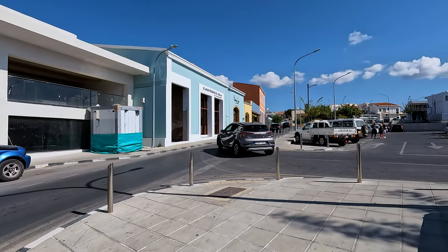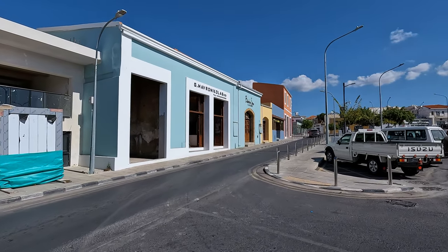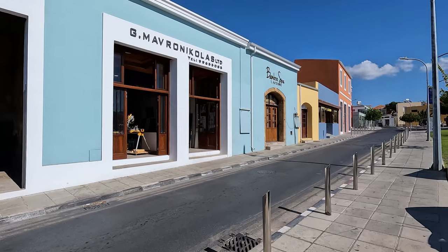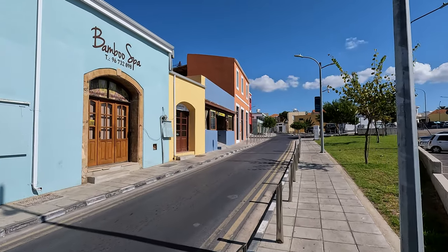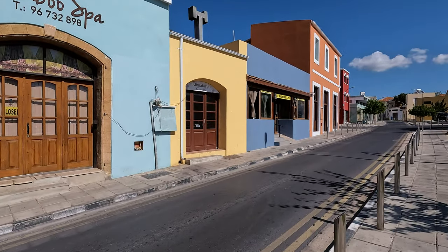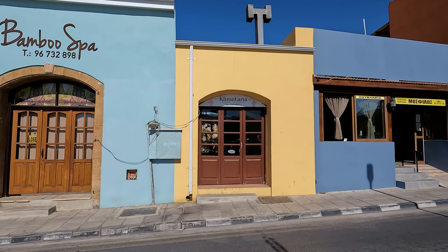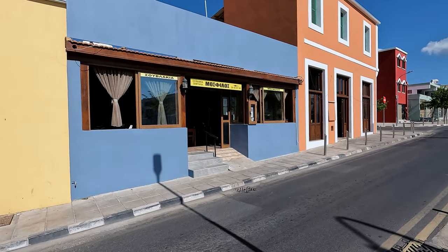These buildings here have been hugely improved on the outside. Bamboo Spa — not sure what that is. I'm not sure whether... ah yes, that's closed at the moment because it's only 10 o'clock. But that is a very nice place to get kebabs from, as is this one.